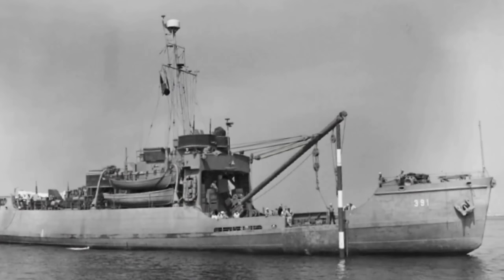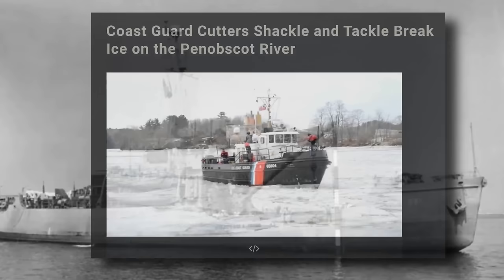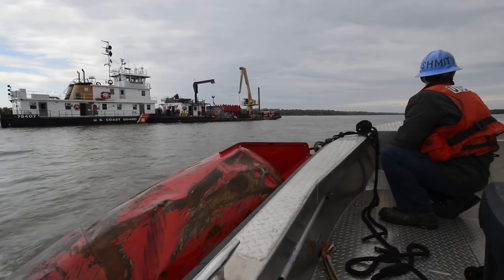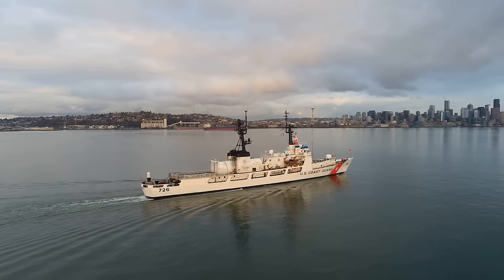Just prior, by 1942, the Coast Guard began classifying Cutters with a W at the start of their prefix, and Blackthorn's original designation would be WAGL-391 — a Navy designation meaning Auxiliary Vessel Lighthouse Tender. From the smallest 65-foot inland tenders and river tugs, to the mightiest 400-foot and 420-foot Polar and Healy-class icebreakers, Cutters are the backbone of Coast Guard operations.